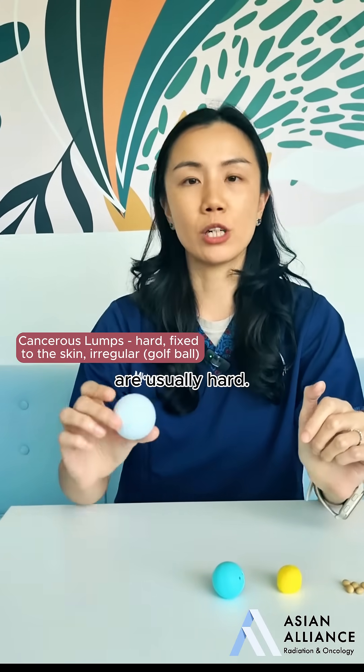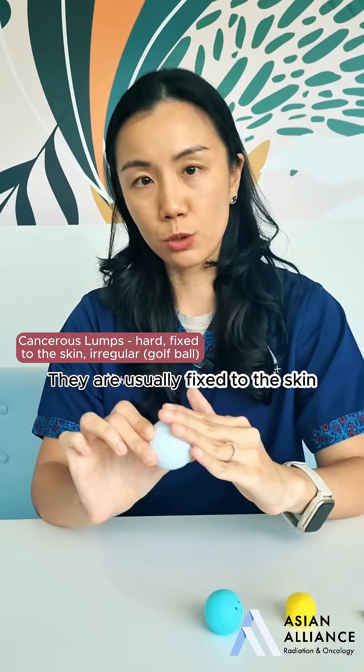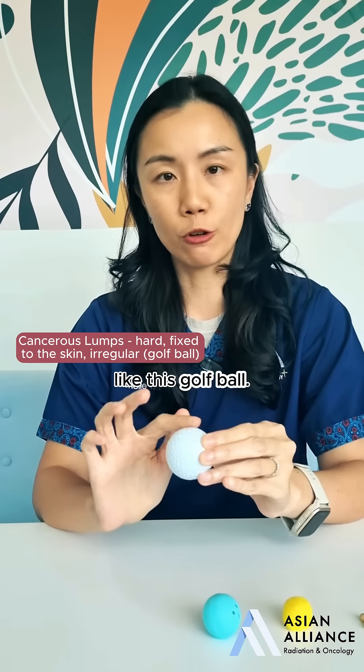Cancerous lumps, however, are usually hard. They are usually fixed to the skin and they may be irregular like this golf ball.